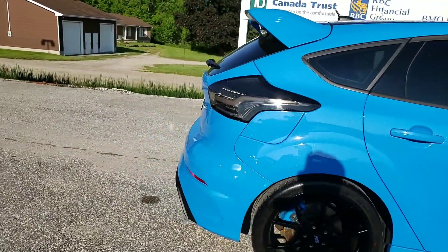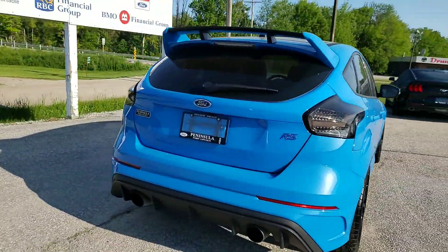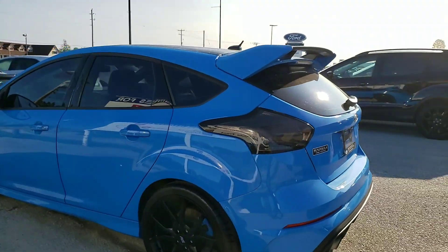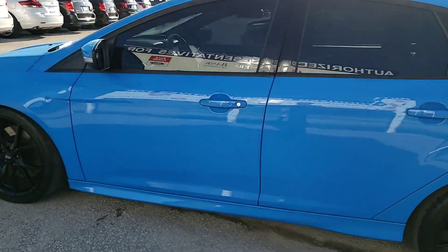You can see he's blacked out the tail lamps and done a few Ford improvements on it, including the exhaust, the intake, and the Mountune kit, which was all done at our dealership, so it has full warranty on the vehicle.